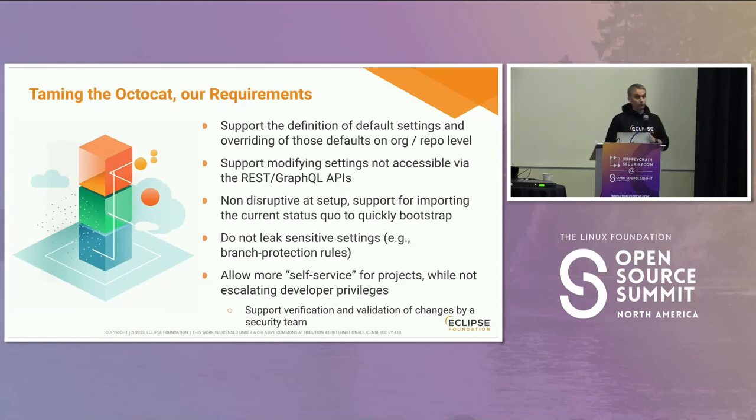We also want to support all other kinds of settings, because we are not only talking about security settings but other general settings for organizations and repositories at GitHub. We want to support all of those, including settings that are not available or reachable through the APIs made available by GitHub — some settings visible in the UI have no public API whatsoever.